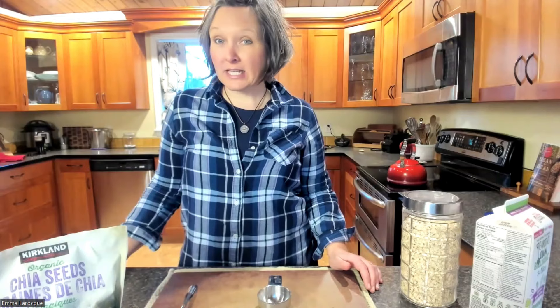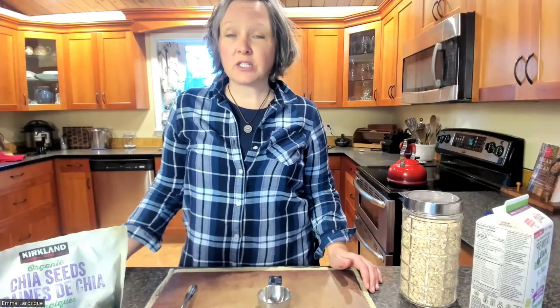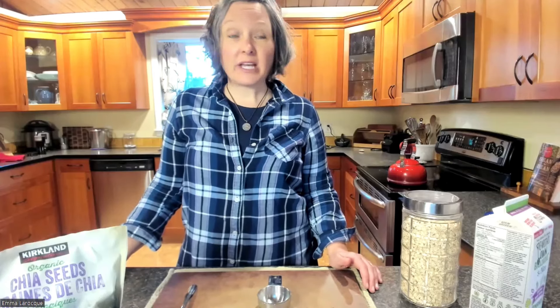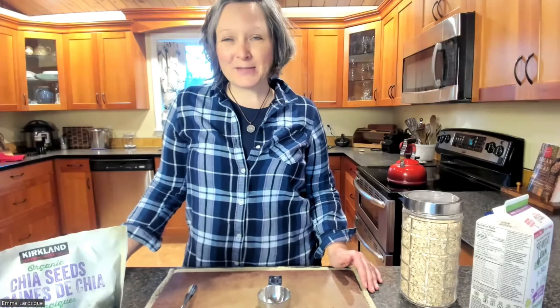Hi everyone. Welcome back to another episode of In My Plant-Based Kitchen. This is episode 30. I am Emma, a registered holistic nutritionist and a certified plant-based chef. Today is the day of the week I invite you into my kitchen to talk about plant-based foods, plant-based nutrition, plant-based cooking — all things plant-based.